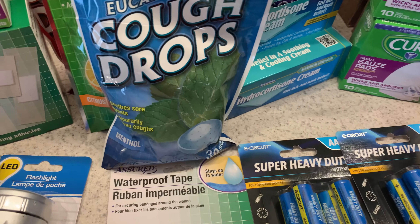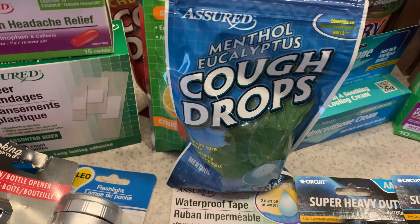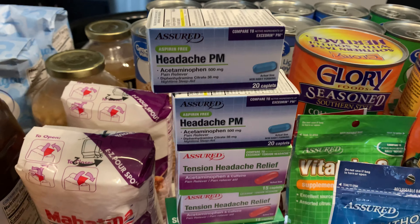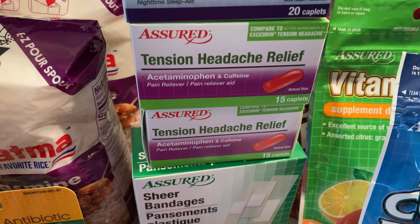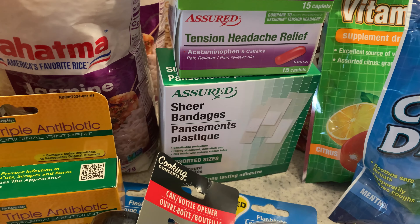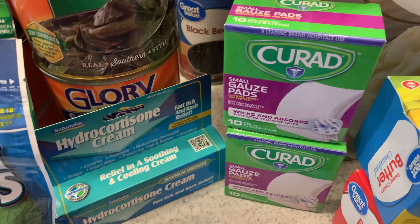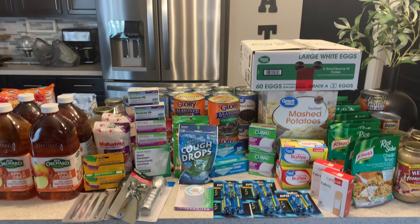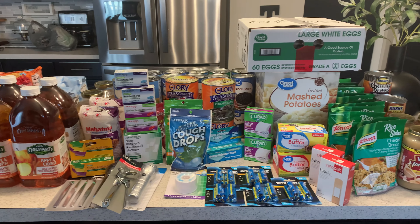If you get sick, you got to have cough drops. I also picked up some vitamin C supplements, also from the Dollar Tree. You'll be stressed or have a headache, so I picked up some PM headache medicine as well as some tension headache medicine, some gauze, some hydrocortisone, more bandages. And I forgot to mention salt and pepper. So this was my haul for today for my pandemic prepping.